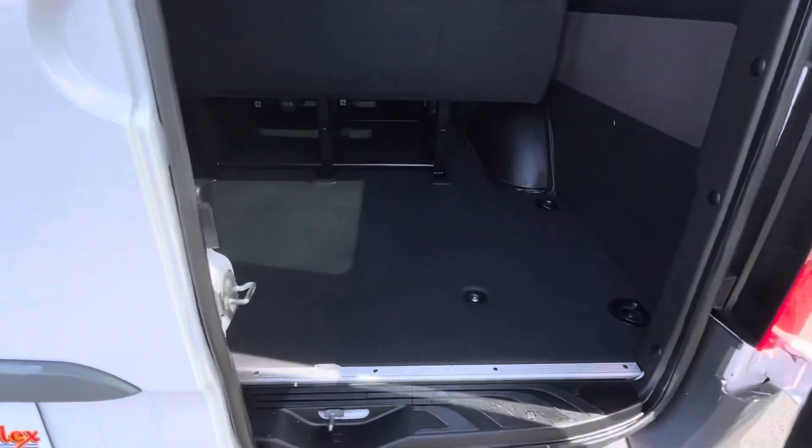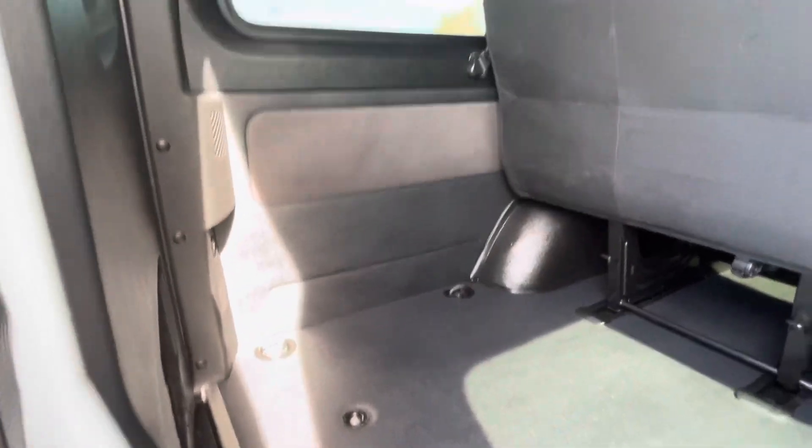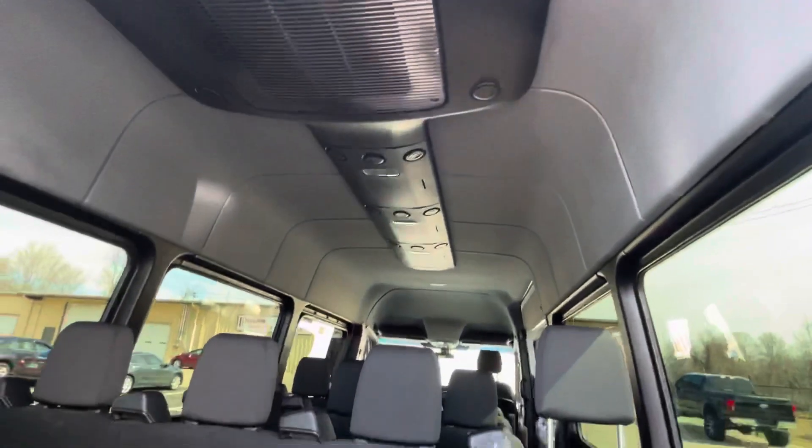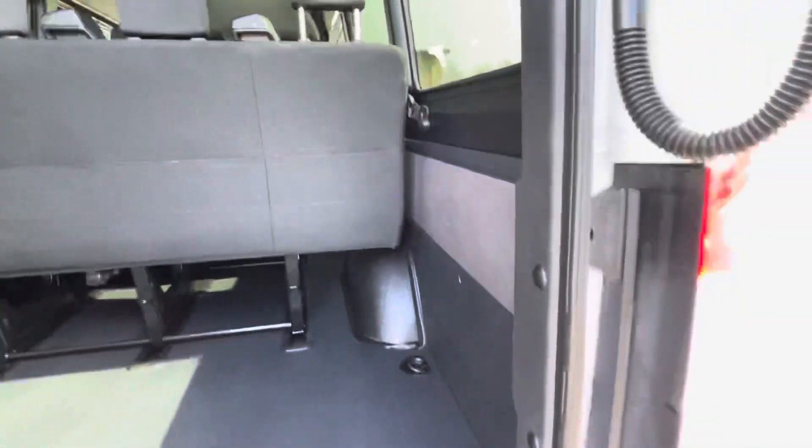Check out the incredible storage room here, even with all the seating that you get. Outstanding condition. Very clean all the way around. Smells clean. No issues there.